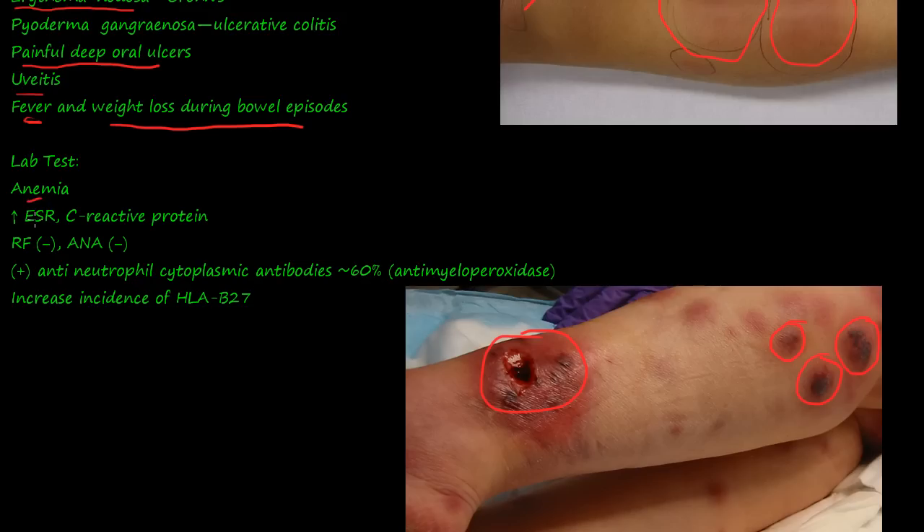Lab tests show anemia and increased ESR and C-reactive protein, indicating active inflammation. As with the seronegative spondyloarthropathies, the classic results are a negative rheumatoid factor and a negative ANA. You get a positive antineutrophil cytoplasmic antibodies (ANCA) — also called antimyeloperoxidase — in 60% of cases. There is also an increased incidence of HLA-B27.